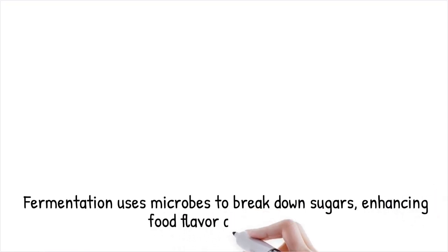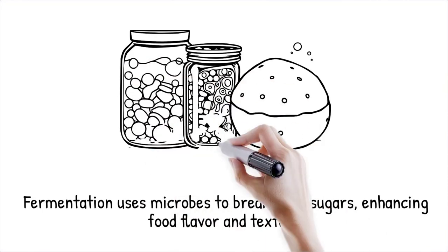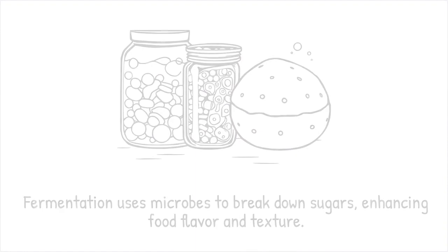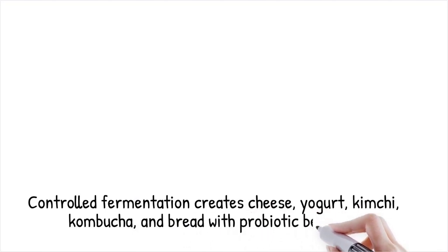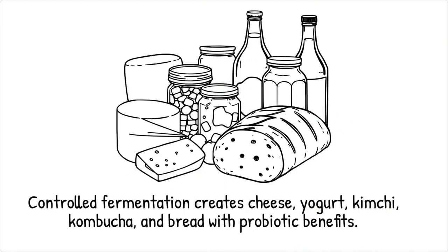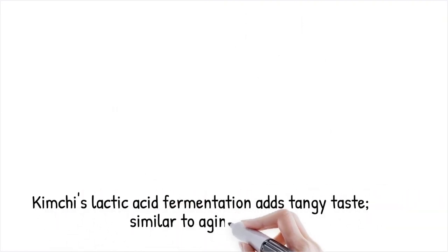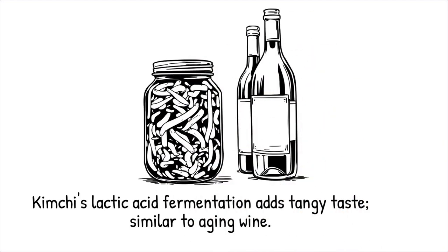Fermentation is a process where microbes — bacteria, yeast, or fungi — break down sugars into acids, gases, or alcohol, preserving food while enhancing flavor, texture, and digestibility through chemical transformations. The controlled use of fermentation produces cheese, yogurt, kimchi, kombucha, and sourdough bread, offering probiotic benefits. Different strains of microbes yield distinct sensory profiles, allowing for creative flavor development. Kimchi undergoes lactic acid fermentation, developing its signature tangy taste and probiotic benefits. It's like aging wine, where microbes slowly enhance the complexity of flavors over time.